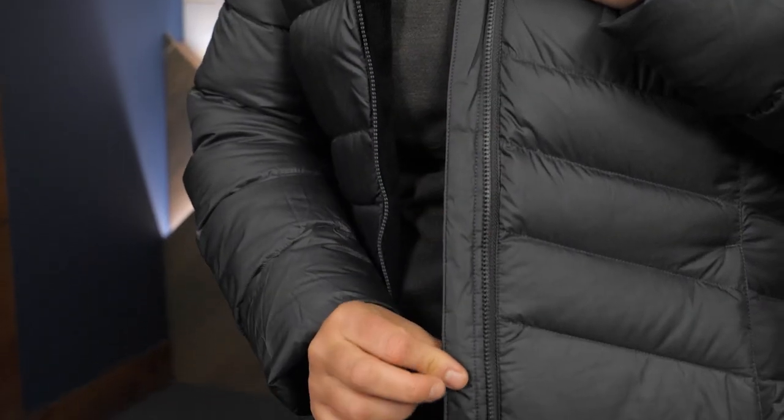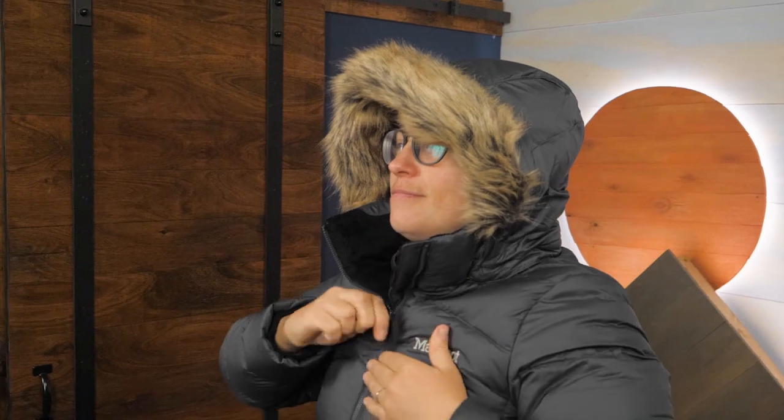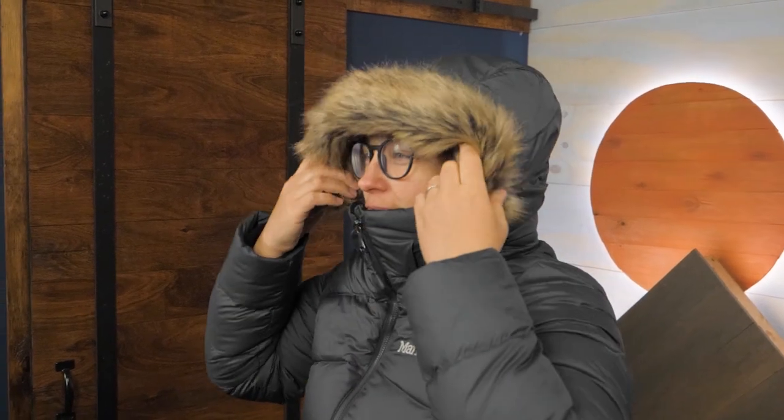A tall front collar protects your neck and face from cold winds, and a wind flap behind the full length zipper means that you won't feel a draft in windy weather. The zip-off hood is also insulated and includes a removable synthetic fur ruff.